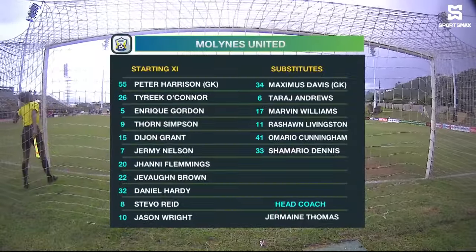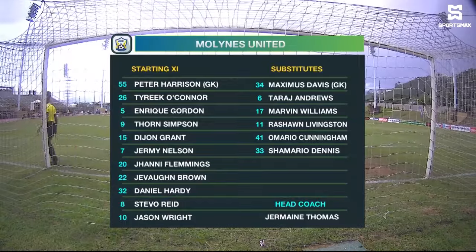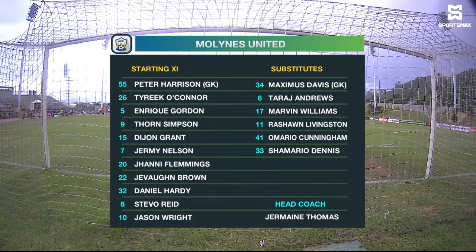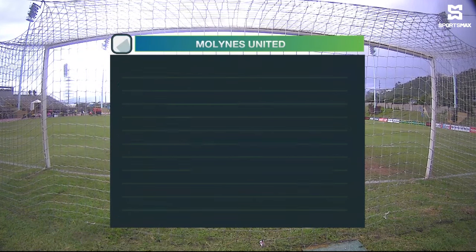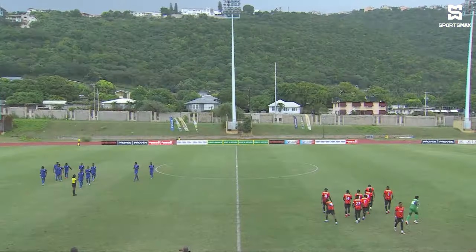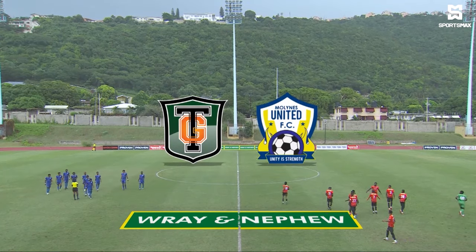Let's see how Mullines United will mix as far as their chemistry is concerned. Peter Harrison is in goal. Johnny Flemings will be asked to play left back, completing the back four. Jeremy Nelson, Dijon Grant and Enrique Gordon in the middle of the park. Javon Brown, Daniel Hardy, Steve O'Reid and Tyreek O'Connor. Jason Wright will play behind Thorne Simpson. 4-5-1 is what Mullines will play. Quite a few changes — of course they finished their last game with nine players, Frankson getting a red card as well as Gooden, so none of them in the starting line-up.